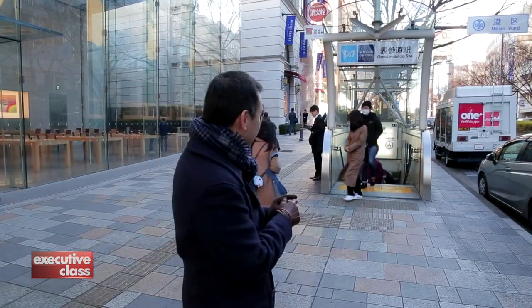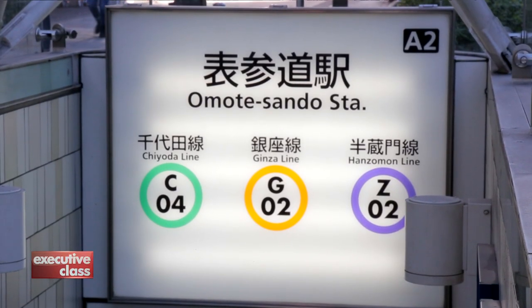You could spend an entire day in Omotesando if shopping is your thing. But we're going to show you another part of Tokyo that's even more famous for it — Ginza. The fastest way to get there is by subway. First things first: make sure your station connects to the Ginza line, marked with the letter G. This one does.